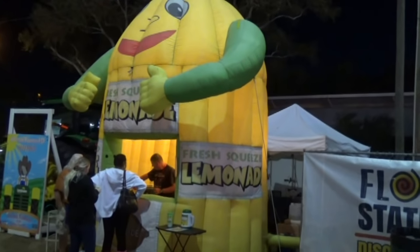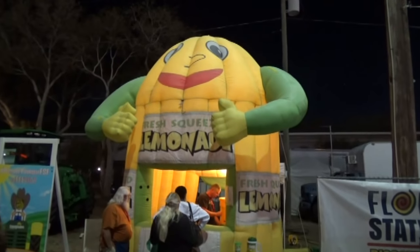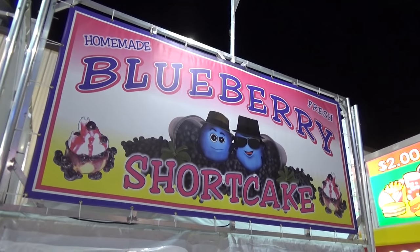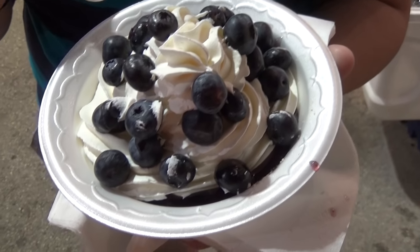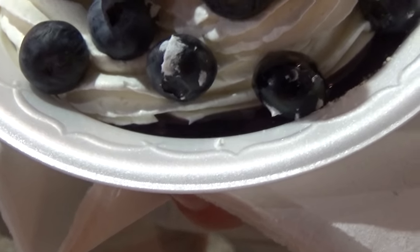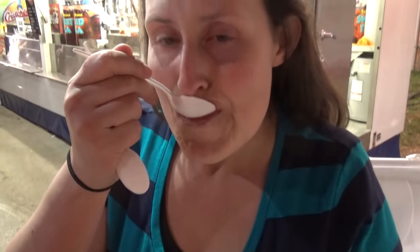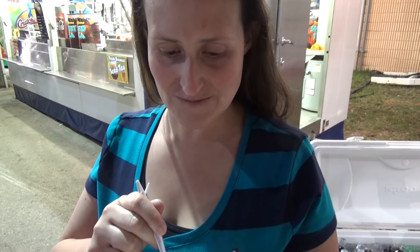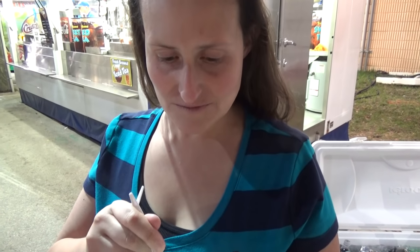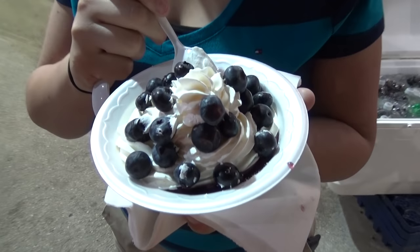This might win for the most adorable presence at the fair - a giant inflatable lemonade man. Last but not least, we got blueberry shortcake, freshly made. You've got fresh blueberries, whipped cream, a blueberry topping, and shortcake. And it matches Molly's shirt, so if you spill anything you're in good shape. Good, if you like blueberries - I don't really like blueberries.